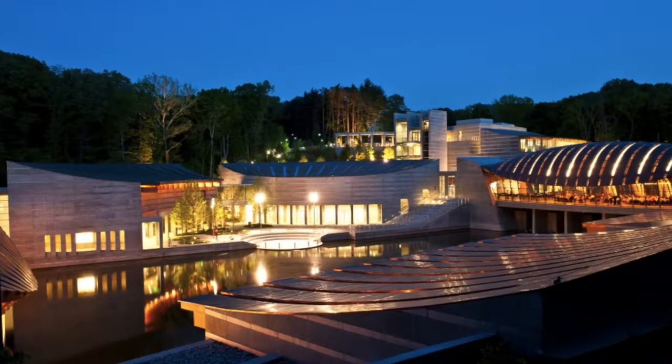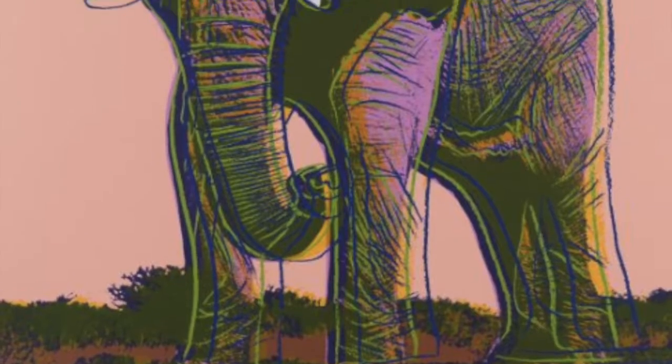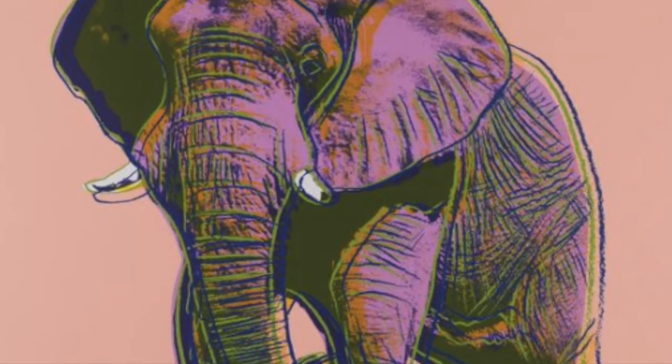Hello, my name is Corinne Mintz and I'm a freshman at the University of Arkansas. The piece of art I chose is located at Crystal Bridges Museum of American Art in Bentonville, Arkansas. I decided to discuss African Elephant by Andy Warhol.